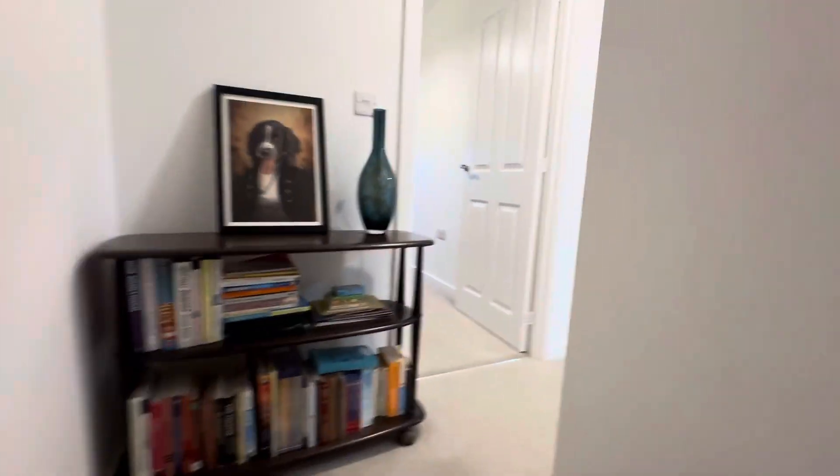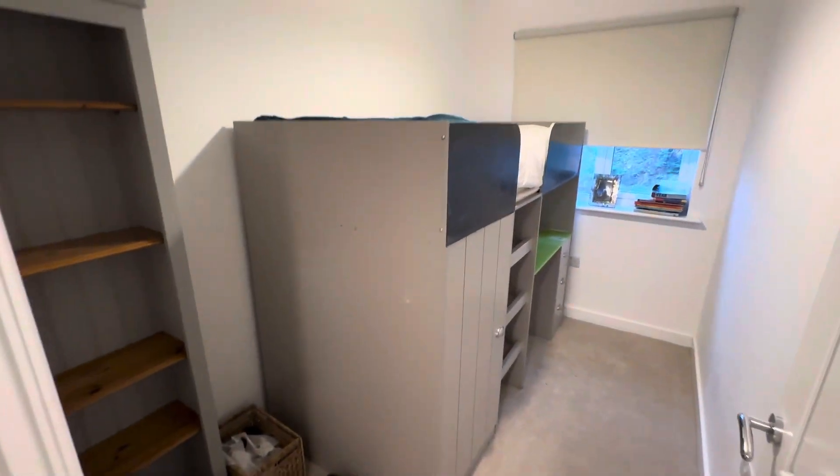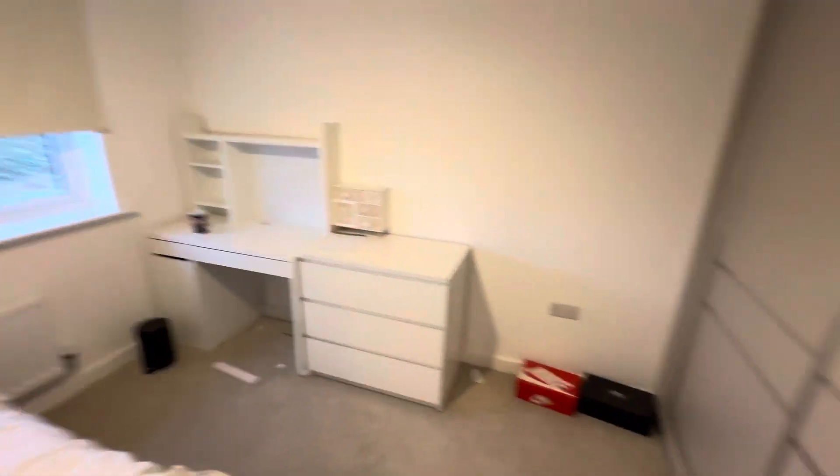Leading upstairs you've got your three bedrooms. The property is unfurnished so all the furniture in here is the current tenant's. This is the third bedroom and your second bedroom, which is currently fitted with double bedroom fitted wardrobes.